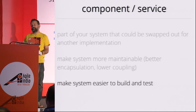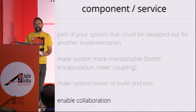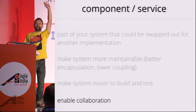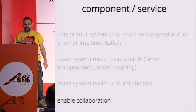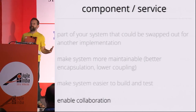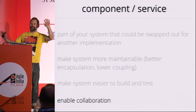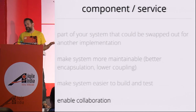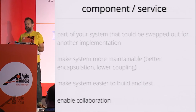The third reason to decompose your system into components or services is actually probably the most important: to enable collaboration when you're working in large distributed teams. Welcome to India — I worked in Bangalore for 18 months on the back end of a distributed team based in the UK and India, so I very much feel that pain. The thing you need to pay attention to is Conway's Law.